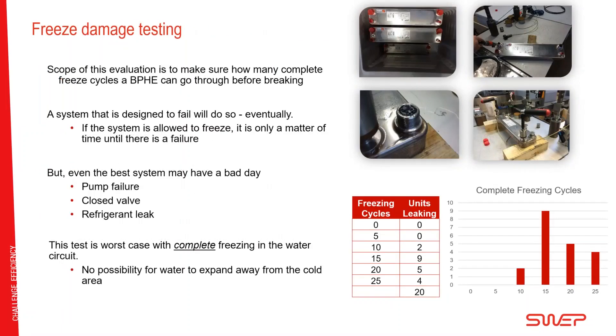Let's start with freeze damage testing. One approach is similar to putting a heat exchanger out in the cold — we evaluate how many complete freezing cycles, with total freezing on the water side, a heat exchanger can take before it breaks. A pleasant note: this is nothing we recommend. A system designed and allowed to freeze will continue to freeze until breakage. Avoiding freezing is the only way to ensure no leakage due to freezing.